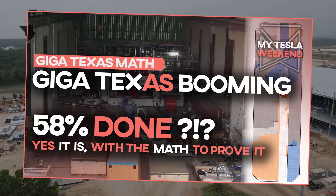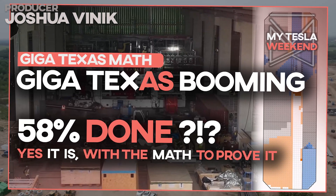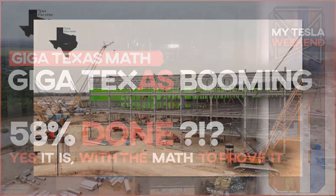Giga Texas is 58% complete — yes, really — with the math to prove it. You guys know I'm Brian, welcome to My Tesla Weekend.